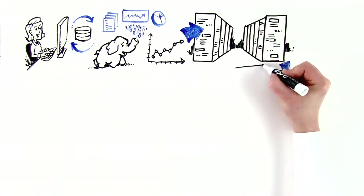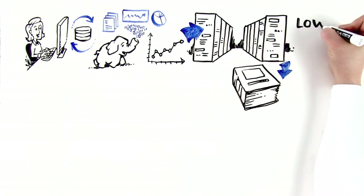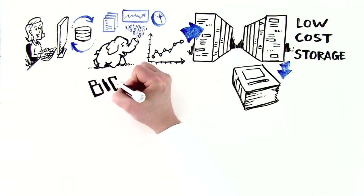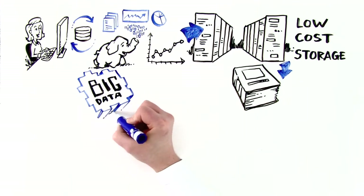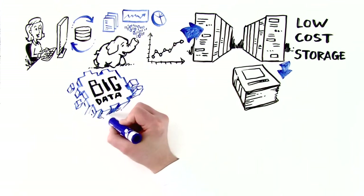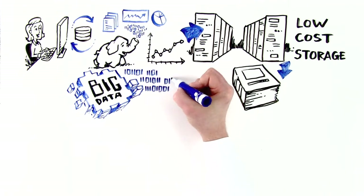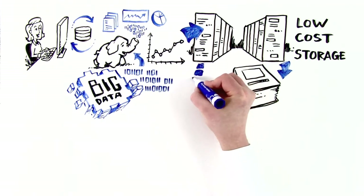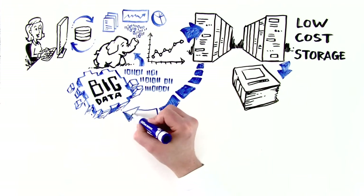Data offload allows Lisa to archive large volumes that need to be referred frequently into low-cost Hadoop storage. She can retain big data in big data format and mainframe application data in binary format. For mainframe backup, Lisa can maintain binary or convert to big data format in Hadoop. She can also perform advanced analytics by moving mainframe data into an existing big data platform.